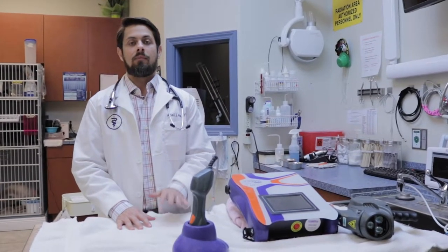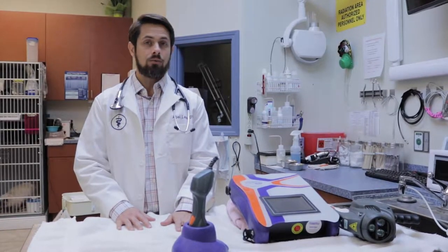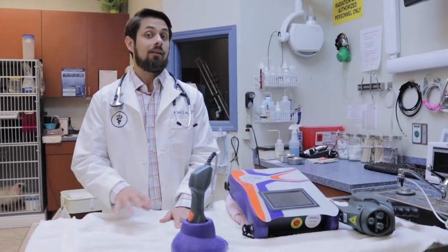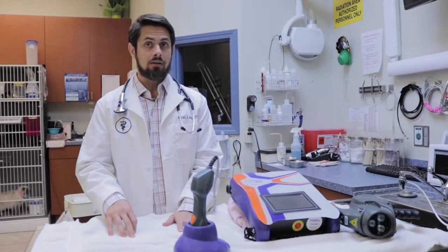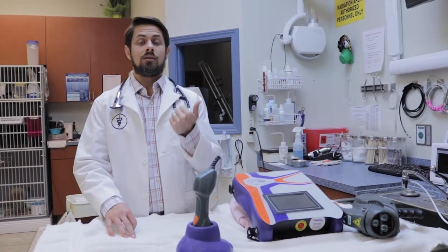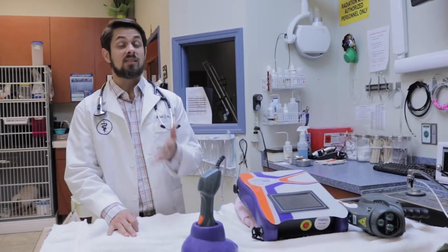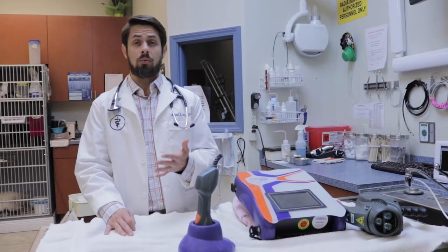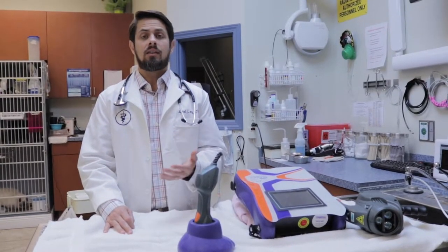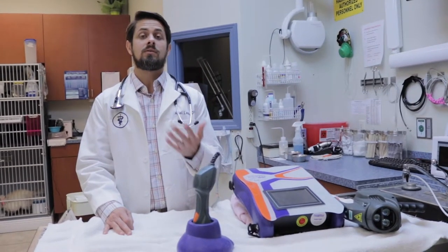Surgery is not necessarily the only choice. One of my own dogs has a slipped disc in her neck and I have yet to do surgery on her. One of the things that is usually important is rest — you'll need to restrict their activity, typically for about two to six weeks. No jumping on and off furniture, going up and down stairs, that kind of stuff. The other thing I normally do with my dog is some sort of steroid therapy.